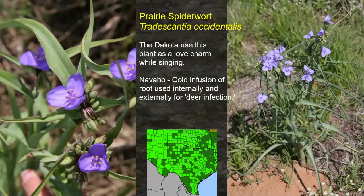Prairie spiderwort — when I read about the Dakota using this plant as a love charm while singing, I thought those young braves had it figured out, because spiderwort always has three petals: she loves me, she loves me not, she loves me. The Navajo used a cold infusion of root externally and internally for deer infection. I looked that up and it references deer ticks, which probably represents what we would call Lyme disease now. So this was a treatment for Lyme disease by the Native Americans. It grows all over the state of Texas and throughout the Great Plains and western states.